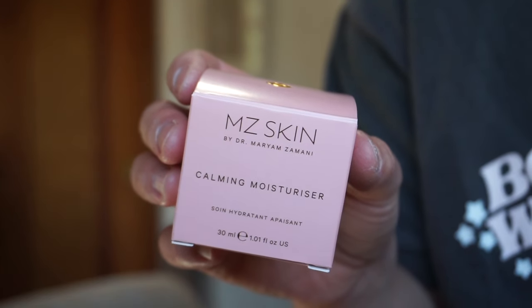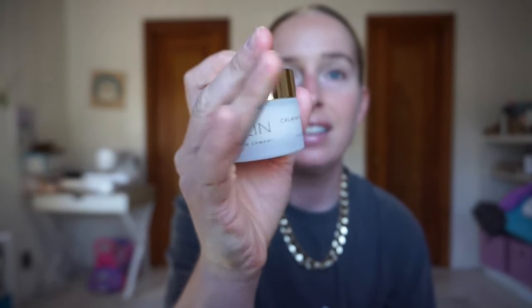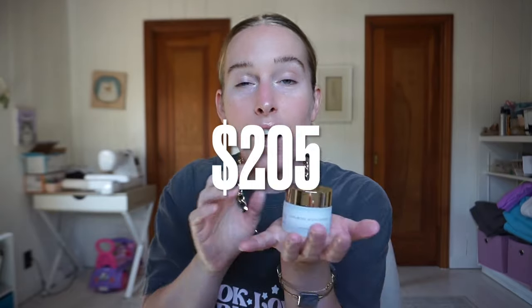Last product - this is MC Skin by Dr. Miriam Zimani, a calming moisturizer. Nordstrom and Saks Fifth Avenue carry it - just saying those names, you know it's going to be expensive. Guess how much? $205. I don't think I've ever put anything this expensive on my face. I couldn't find reviews - Google showed seven reviews, but going to the actual pages there were zero. It's so expensive, I'm sure no one buys it. It's a nourishing daily moisturizer for sensitive skin and redness - that is me in a nutshell. I'm so excited to try it.